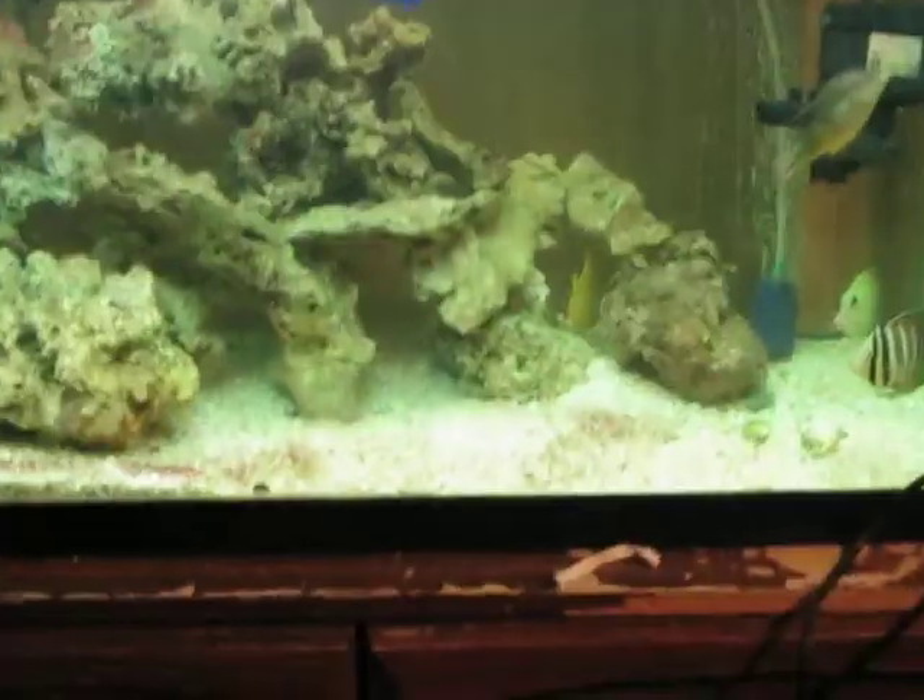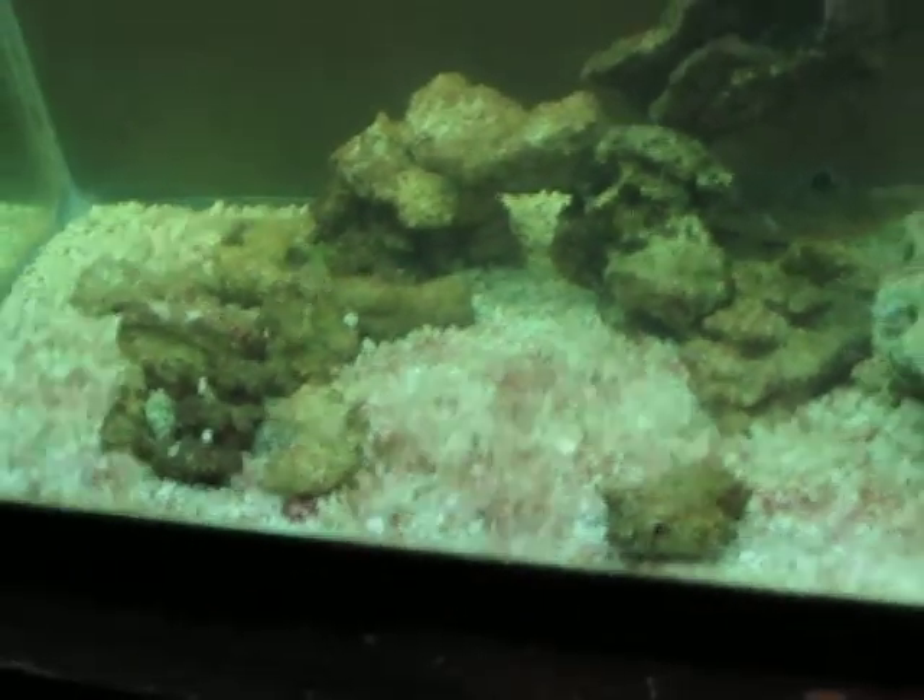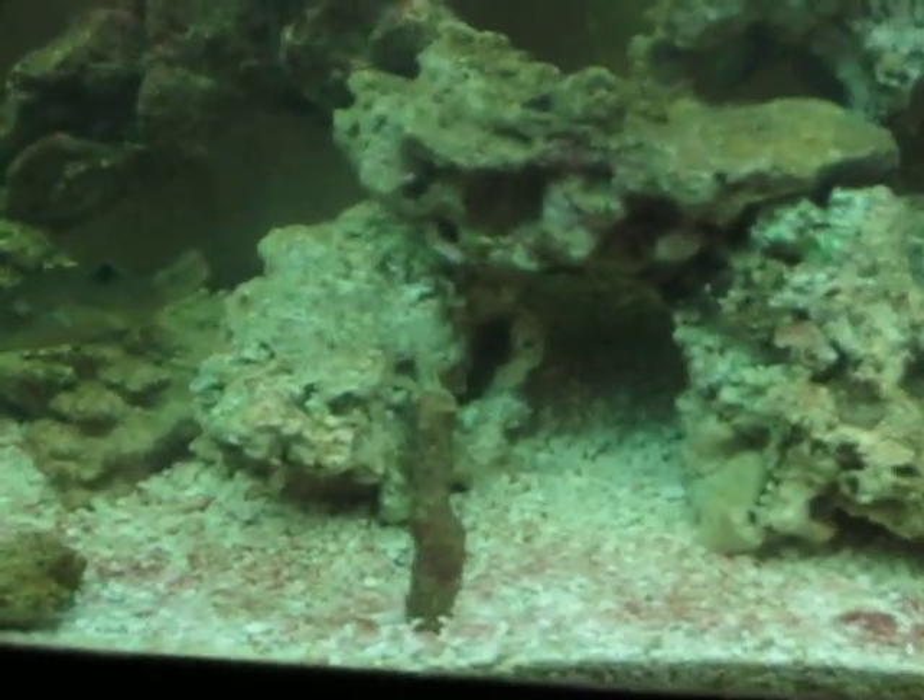I've got some red stuff growing on my rocks there. Somebody can help me out — please tell me if this is not algae. I suppose it's algae. I hope it's algae. Hopefully it's not bad for my fish.